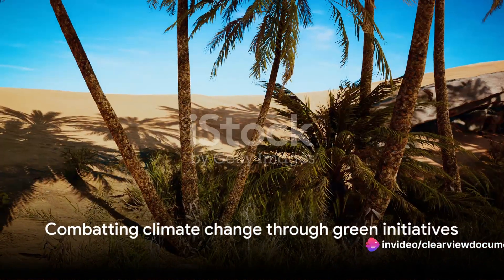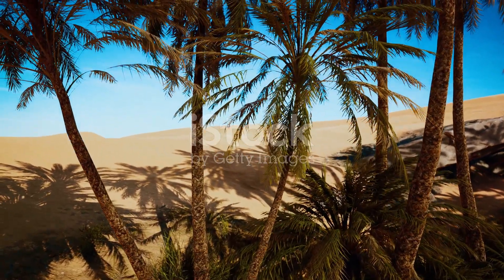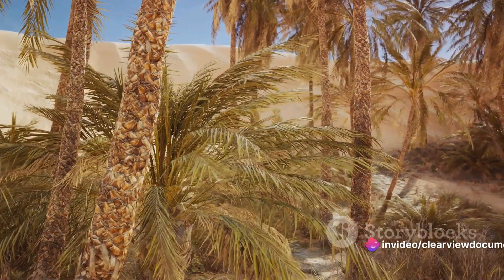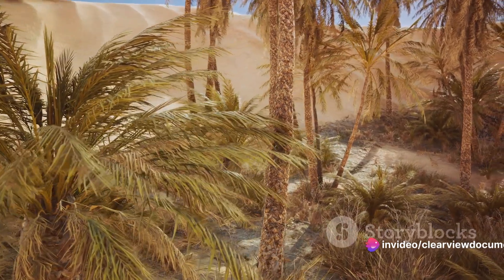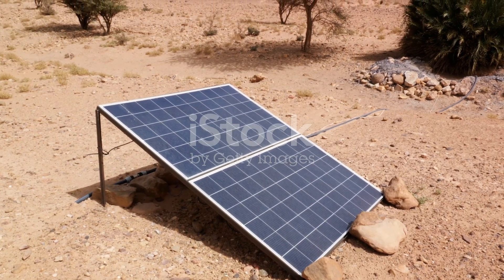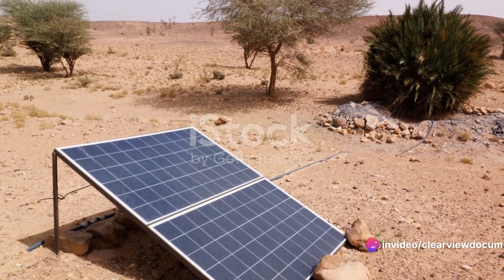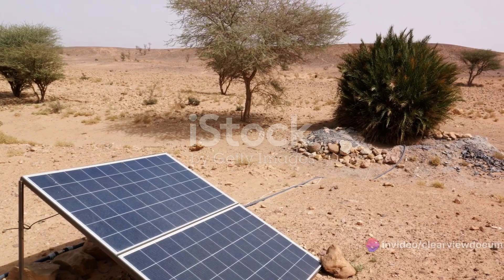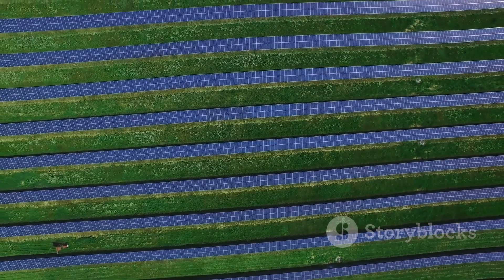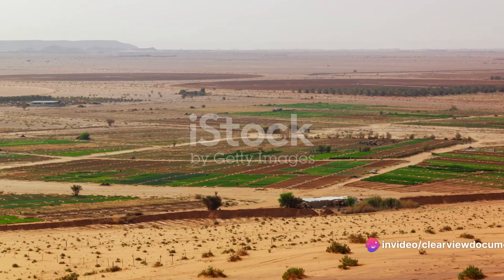Firstly, Saudi Arabia is acutely aware of the escalating crisis of climate change. The country has been grappling with high temperatures, and the greening initiative is part of their strategy to combat this global issue. By increasing vegetation, they aim to reduce carbon dioxide in the atmosphere, thereby mitigating the harsh impacts of climate change. In addition to the environmental benefits, there's a significant economic incentive as well. Diversification has been a cornerstone of Saudi Arabia's economic policy, and this initiative offers an opportunity to expand into sectors like sustainable agriculture and renewable energy.